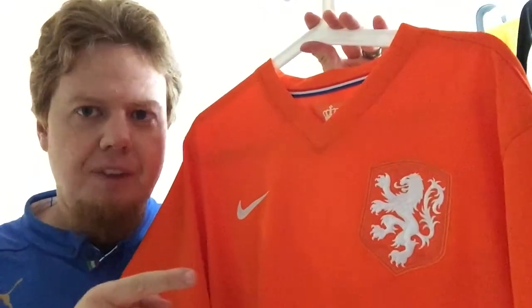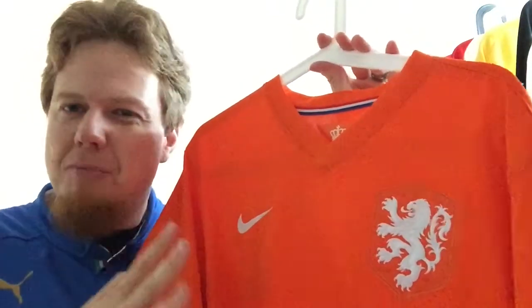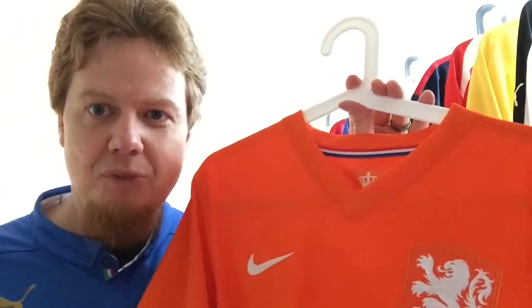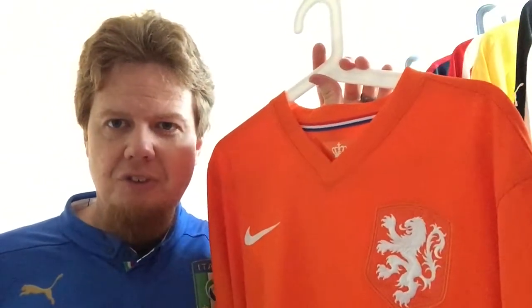My favorite Dutch jersey. Not my first one — it's my fourth overall, but in a way it's only my third. I'll keep the suspense on why I'm so weird about that. It's one I love to wear — not these days, because the Dutch aren't doing well. I wore it when the Dutch women won the Euros last year.